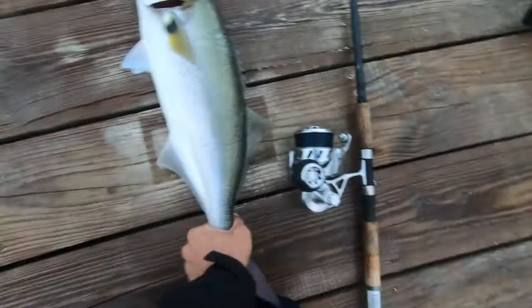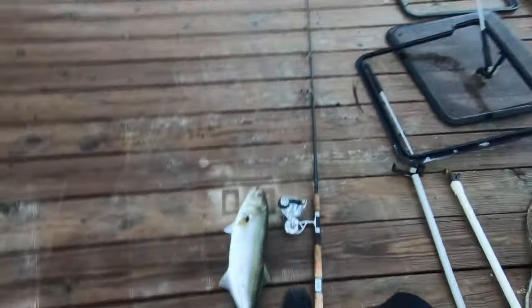That's definitely my biggest bluefish. Oh my gosh. I don't think I got a picture of this guy.